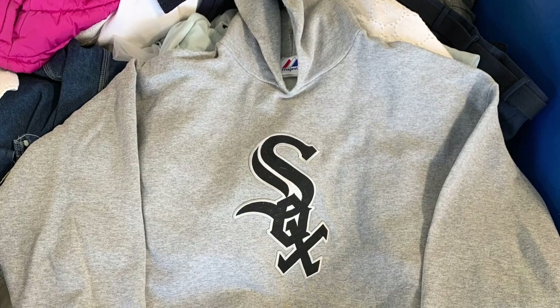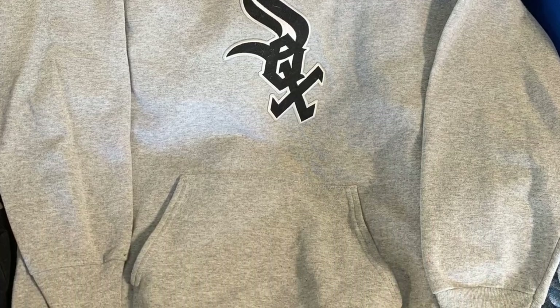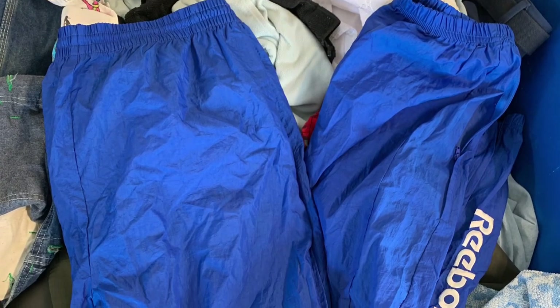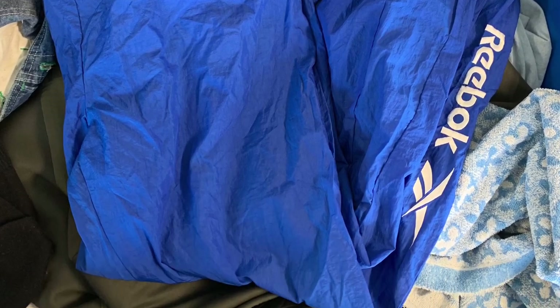Then we got a Chicago White Sox hoodie — super simple, a little Poshmark flip, probably like a ten-dollar profit. Bread and butter items. We got Reebok windbreaker pants with the spell-out hit on the ankle — nothing too nuts, but light shipping, like three to four bucks, so not a bad pickup.